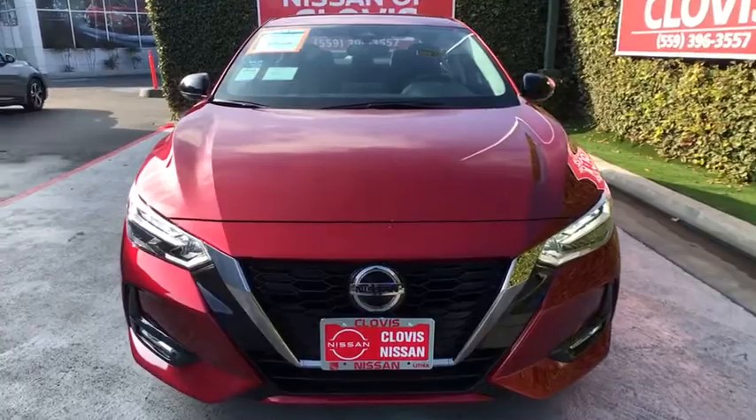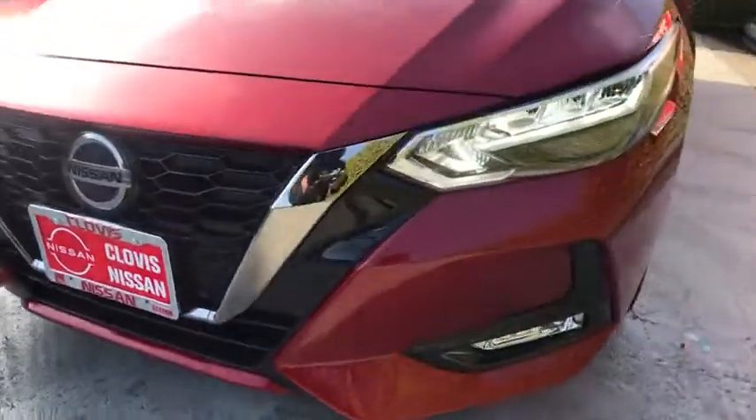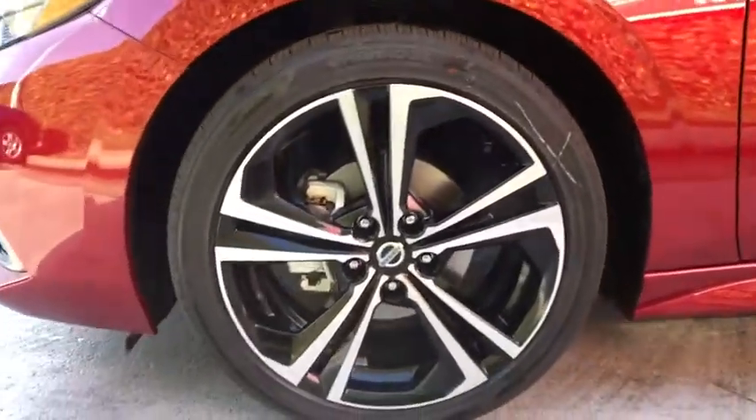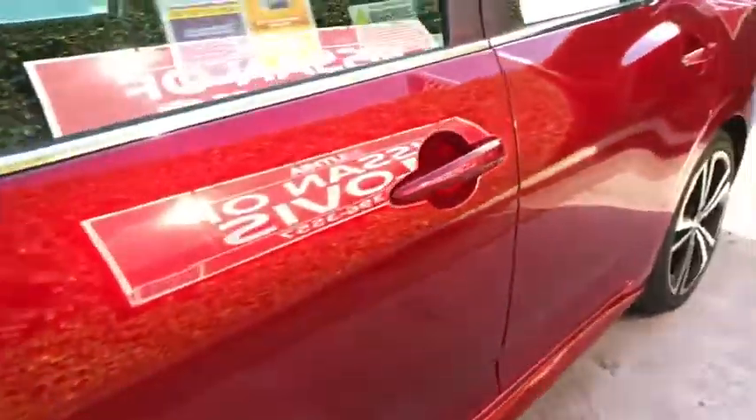Rear defrost, front-wheel drive, AM-FM stereo radio, auto-off headlights, MP3 player, power door locks, electronic stability control, fog lamps.